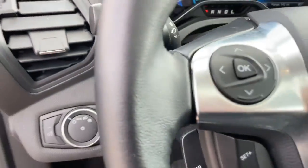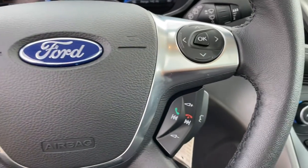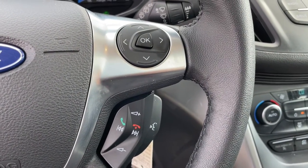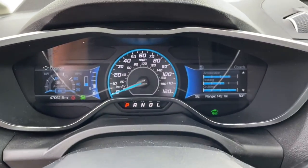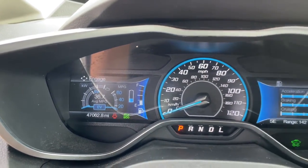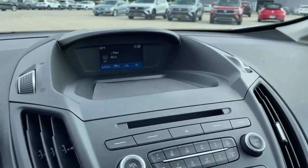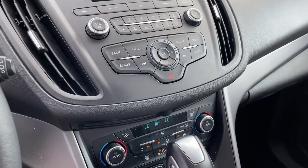You'll love its connected tech and expandable cargo capacity. These are just some of the great options this vehicle comes with: keyless entry, backup camera, satellite radio, Bluetooth connection, multi-zone AC, power driver seat, aluminum wheels, steering wheel audio controls, rear spoiler, and stability control.